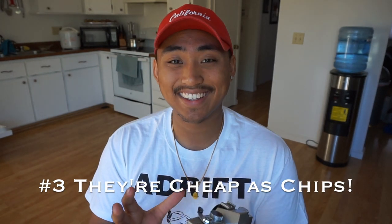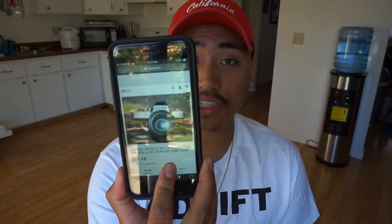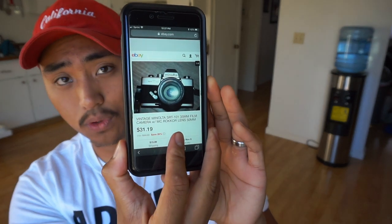Number three: these cameras are cheap as chips. I got mine for around 30 bucks — it was like $32 after shipping. Let's take a quick look on eBay right now. Here's an SRT-101 with a lens for $31.19, and some are $22 body only. It's crazy how cheap these go for nowadays — you can honestly pick one up and start shooting immediately.